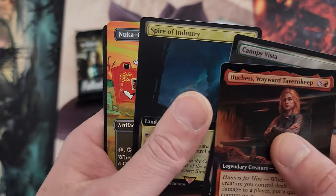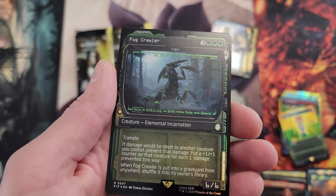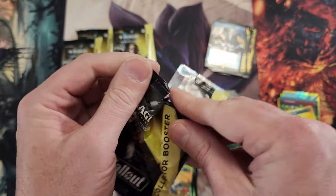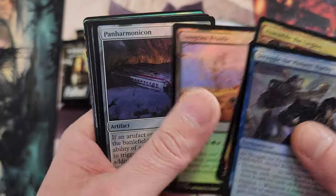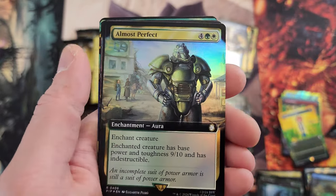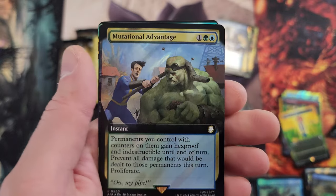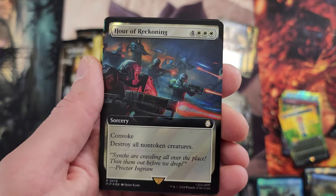Canopy Vista, Spire of Industry, Nuka Cola Vendor — that pack is done. Let's light it up! Panharmonicon — always like to see that. Junk Town Mantle, almost perfect. Hour of Reckoning — destroy all non-token creatures. My friend Adam used this on me in a game of Commander the other night. I was a little disappointed but it was expected.